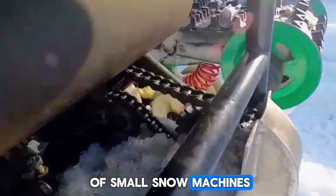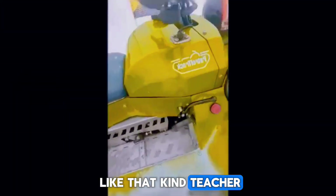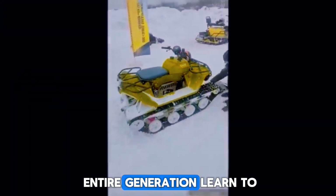That's why it earned the nickname 'the kid's snowmobile,' even though adults used it too. In the story of small snow machines, the Snow Cub is like that kind teacher who quietly helped an entire generation learn to ride.